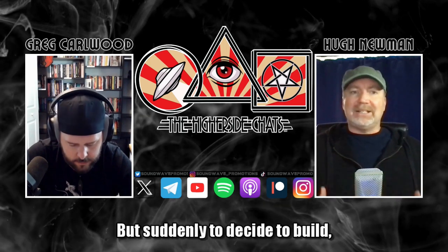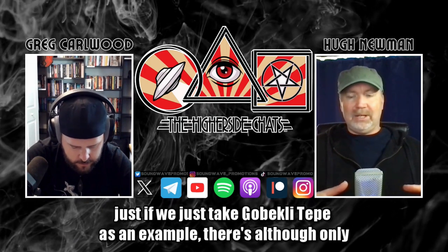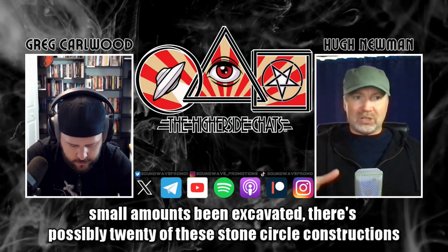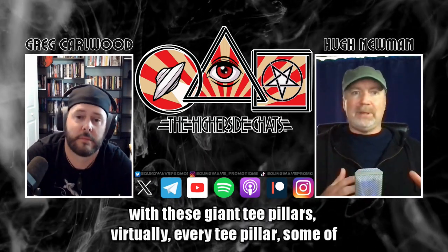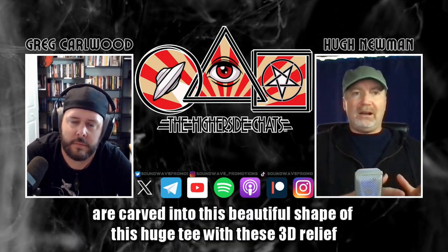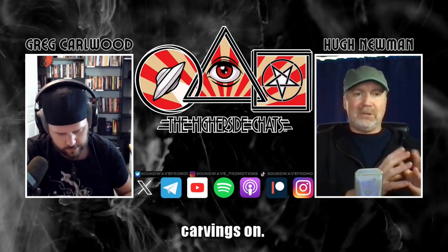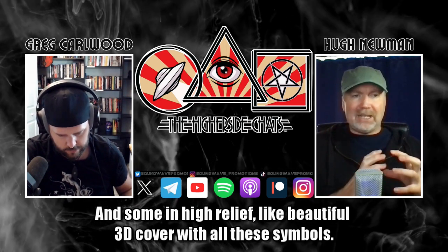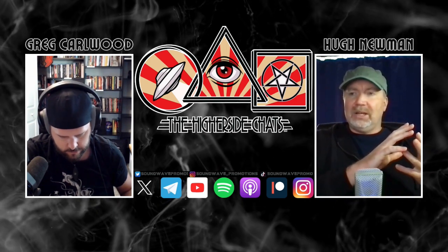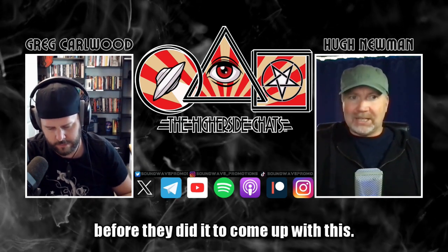But suddenly to decide to build — just taking Göbekli Tepe as an example — although only a small amount has been excavated, there are possibly 20 of these stone circle constructions with these giant T-pillars. Virtually every T-pillar, some of them 18 feet tall, are carved into this beautiful T-shape with 3D relief carvings on them, some in high relief — beautiful 3D carvings with all these symbols. It almost looks like a language, a whole system they had in place before they even began.